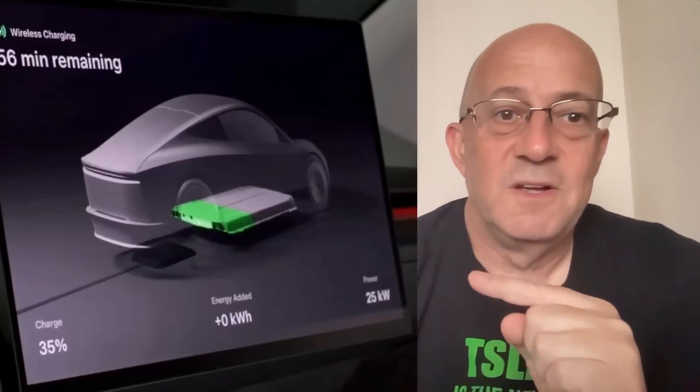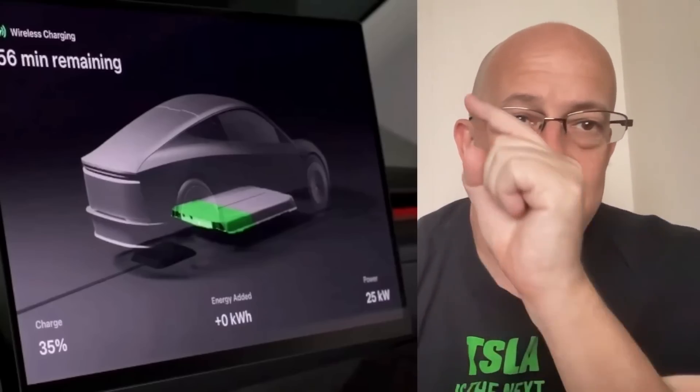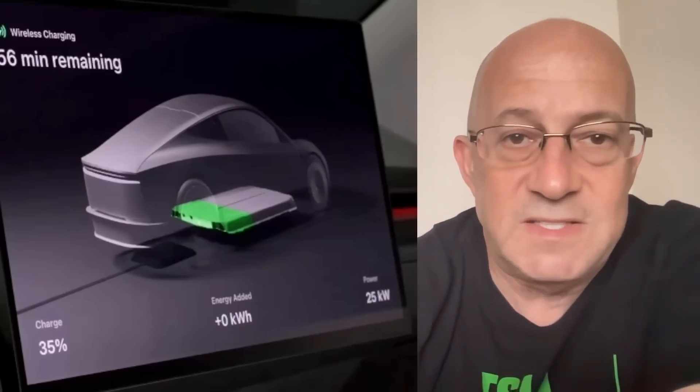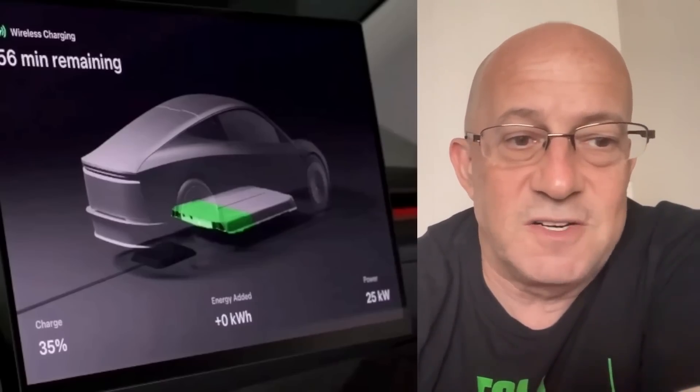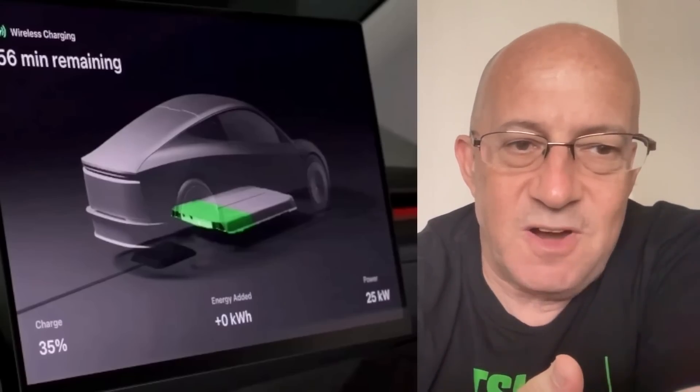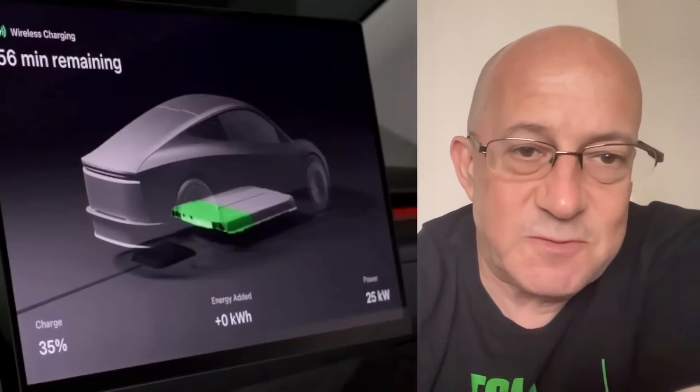Let's look at that closeup. Right here, you see 25 kilowatts. There's 56 minutes remaining. And it's at charge rate. It's at 35% charge.